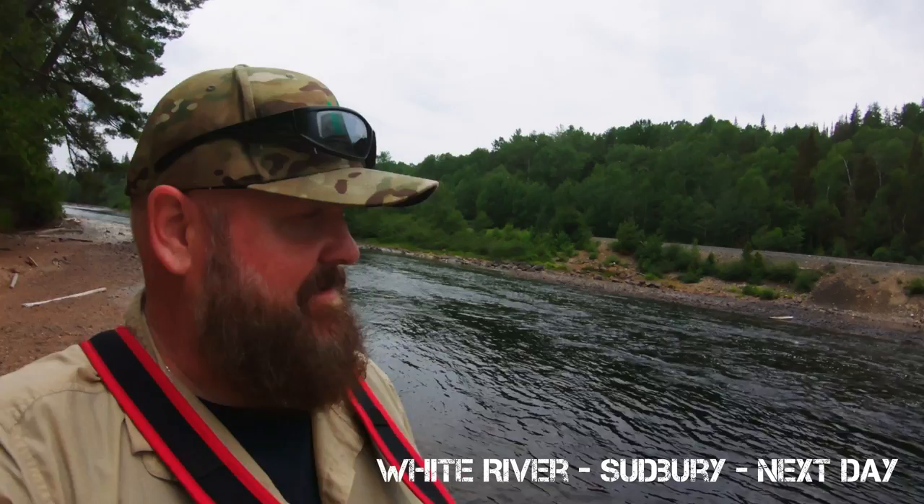Thank goodness the tracks were right there. Worst case scenario, we might have had to grab that train the next day. We'd be able to stay at the side of the tracks and when it came by, flag it down and get back on it.